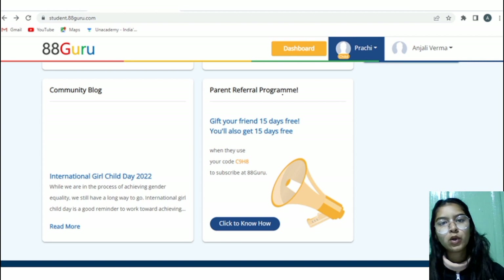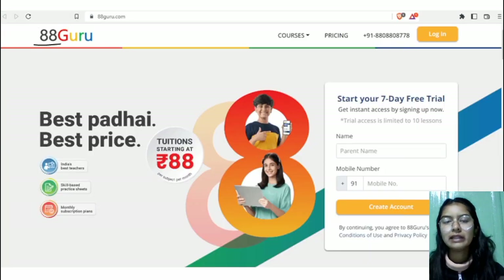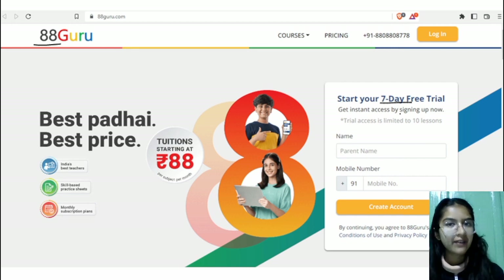On the dashboard, there is also a referral program. If you refer someone else, that person gets 15 days free subscription and you also get 15 days free subscription. So that's everything about 88 Guru — they provide online tuitions for as low as 88 rupees per month per subject, and annual subscriptions are as low as 5,000 rupees. You can start with a 7-day free trial and then upgrade. If you have any doubts or queries, comment down below. That's it for today's video — bye bye and take care.